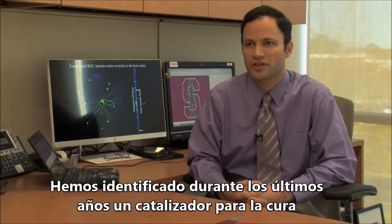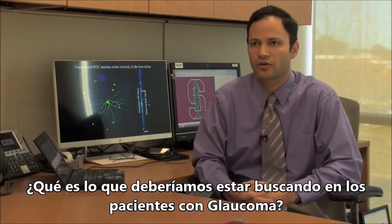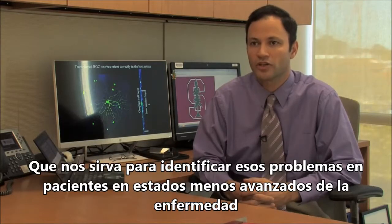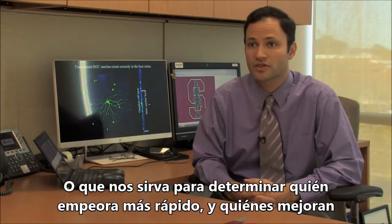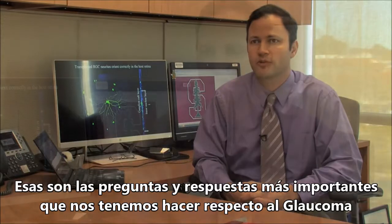Over the first few years of the Catalyst for a Cure biomarker initiative, we've made a lot of progress figuring out what we should be looking for in glaucoma patients. What are the things that go wrong? What's happening in the biology of glaucoma that we could use to detect patients earlier in the disease, or to figure out who's getting worse and who's doing okay? Those are the most important questions that we really need to ask in glaucoma.